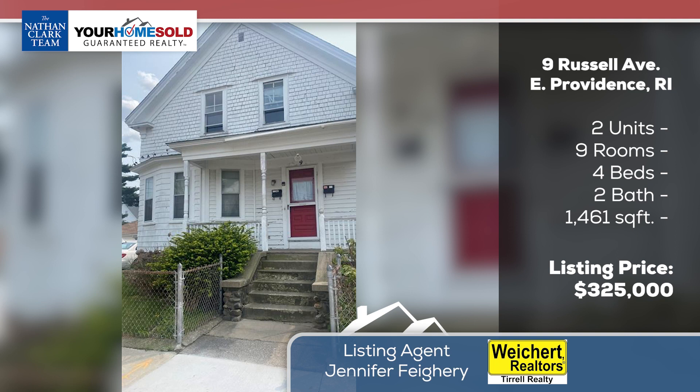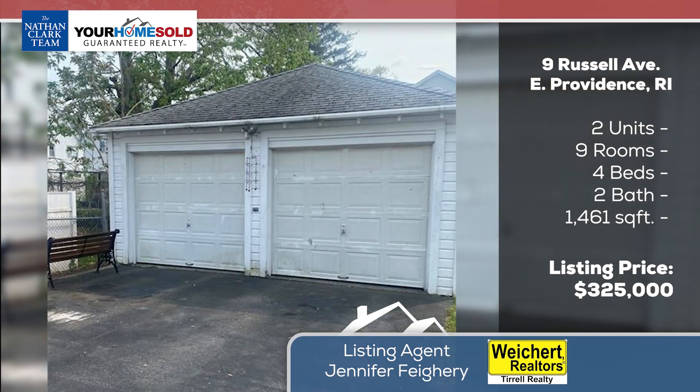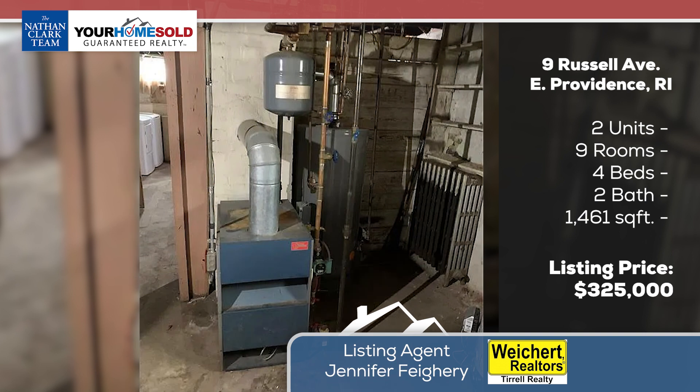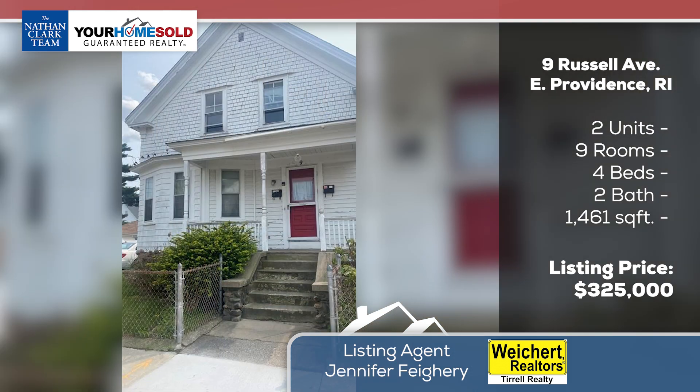Next, we're going a little east to East Providence — 9 Russell Ave at $325,000. It's near downtown Providence. It does need a little bit of work: two units, two beds each unit. But it's in a prime location in East Providence.